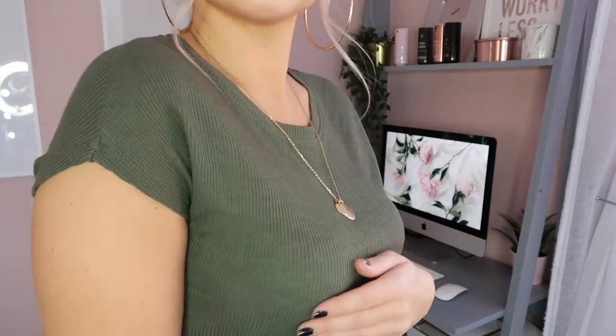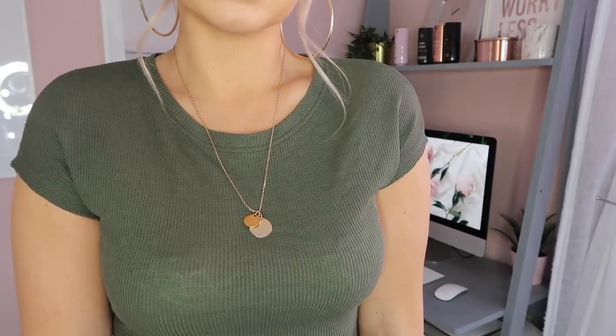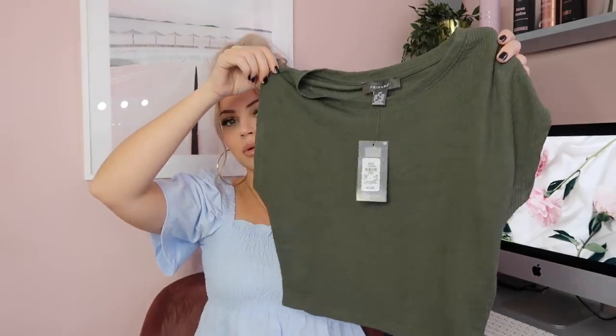I then saw this really cute top — I love the material. They only had a size eight left and I'm not a size eight, but I loved it so much I had to pick it up. It's only three pounds. I thought it would look nice with jogging bottoms, jeans, or anything like that. Here is this green khaki knitted-style top.